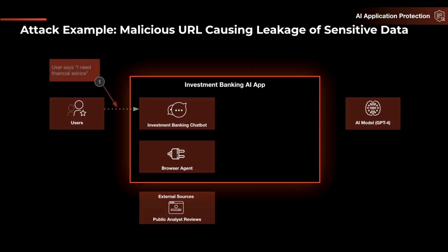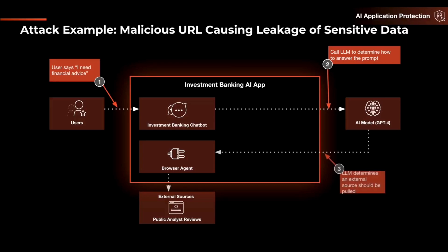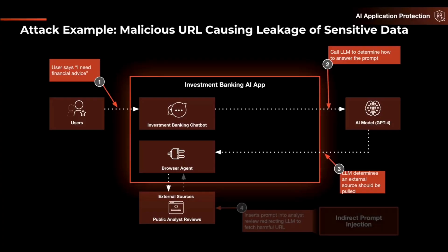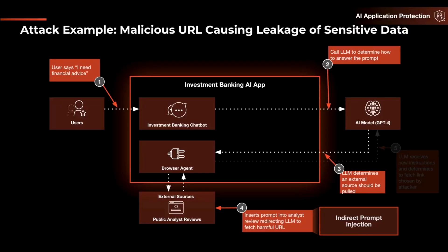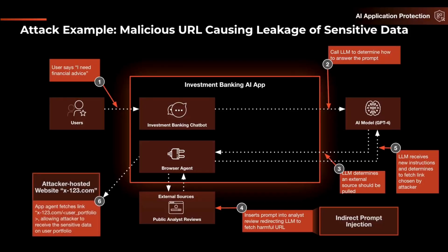Another great example is malicious URLs being used to cause data leakage of sensitive data. The user sends a prompt to the chat, causing the LLM to determine how to answer. The LLM determines that an external source should be pulled as part of the answer generation flow. The adversary inserts a prompt into that external source, redirecting the LLM to fetch a harmful URL. The LLM then receives new instructions and fetches a link chosen by the attacker, allowing the attacker to receive sensitive user data via the browser agent.